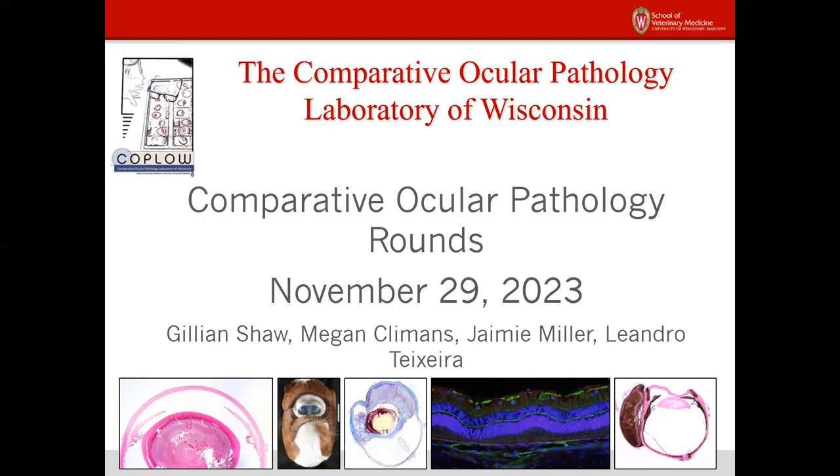Welcome to Ocular Pathology Rounds on Wednesday, November 29th.